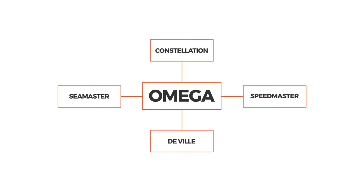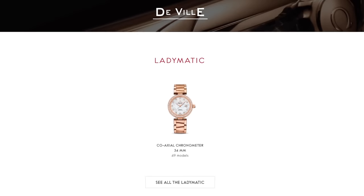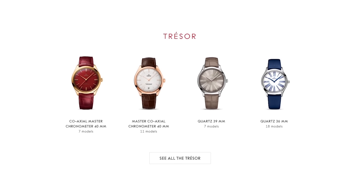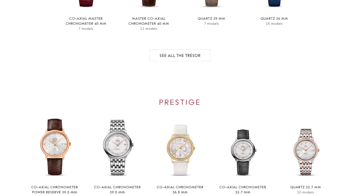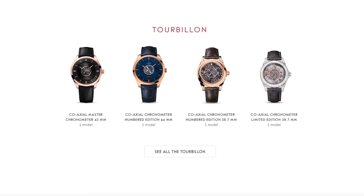The next family in the Omega buying guide is the DeVille family, which currently has 447 unique models. As a whole, I would say the DeVille family is Omega's dress family. It's also where Omega pushes the envelope — things like the Hour Vision with really interesting case designs — and it's where Omega implements complications like tourbillons. So as a whole, the DeVille family is Omega's dress line.